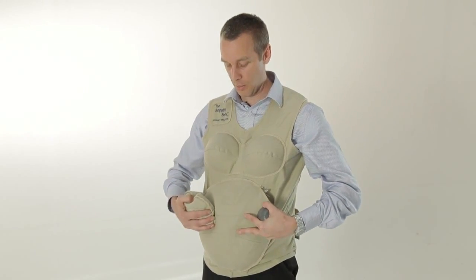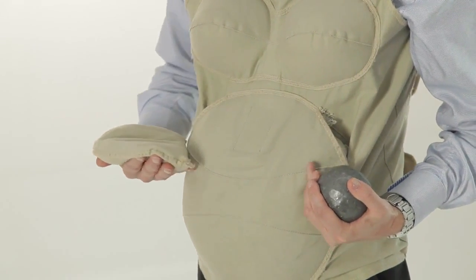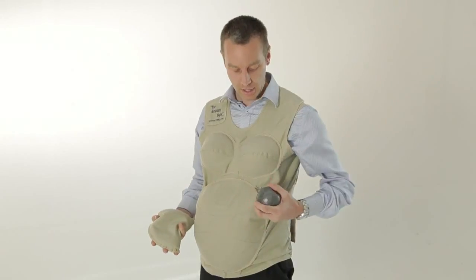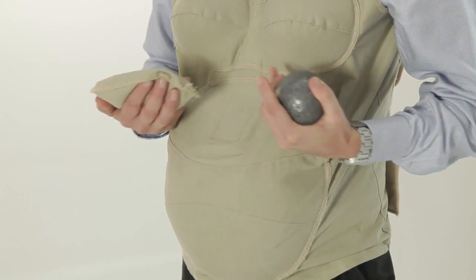The belly consists of a bladder full of water, approximately two litres, a weight bag that sits in between the bladder and the body to represent the fetus's head, some additional weights either side here and here to represent the weight of the baby, as well as a compression strap around the chest to represent the shortness of breath that pregnant women feel.